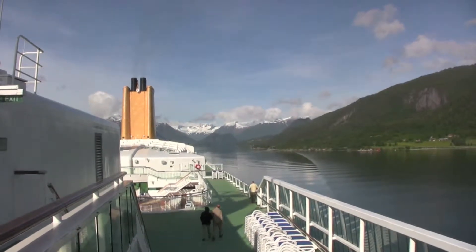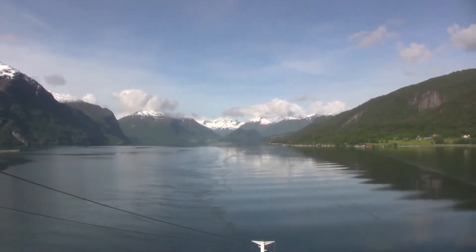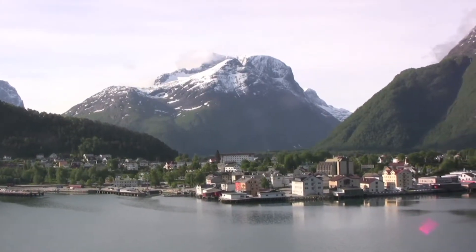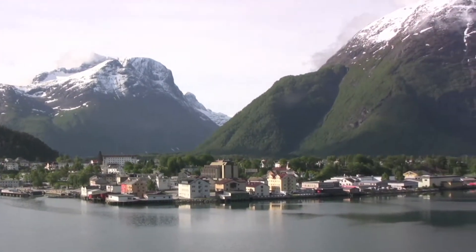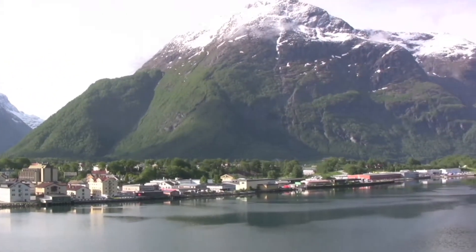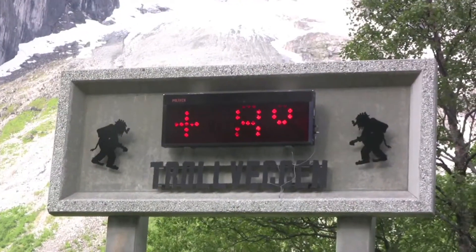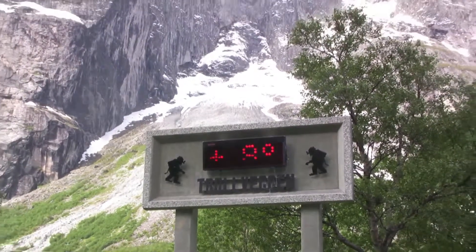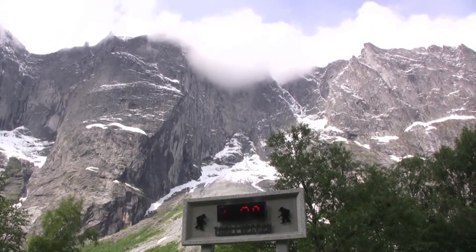Next morning we're in Romsdalfjord, approaching the town of Andalsnes. This is about 50 miles from the open sea. Andalsnes itself is nothing much to see — it was very badly beaten up in the Second World War — but its setting is spectacular, and it's the jumping-off point to visit Romsdal. We took a ship's tour, and our first stop was at Trollwegen, the Troll Wall. This is a thousand-foot sheer rock wall, which has been conquered now by rock climbers.